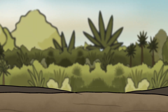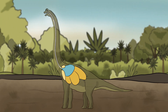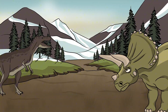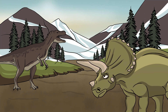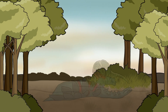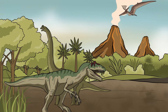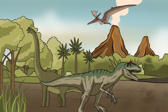Dinosaurs owed their success to three key evolutionary advantages. Their efficient lungs, similar to those of modern birds, allowed them to take in more oxygen and sustain high-energy activity. Some species also displayed warm-blooded traits, enabling them to survive in cooler climates. Finally, their diverse diets — ranging from strict herbivory to specialized carnivory — ensured their adaptability across changing ecosystems. By the Cretaceous period, dinosaurs had reached their peak, ruling the land while their feathered relatives took to the skies.